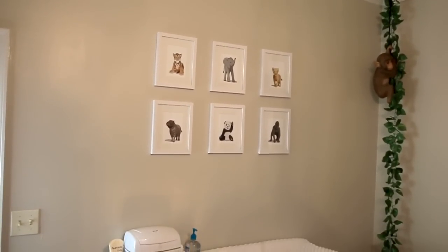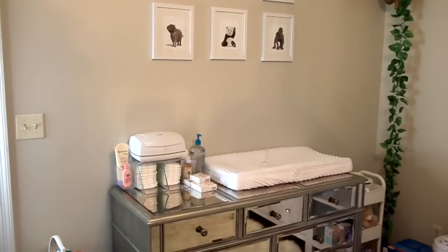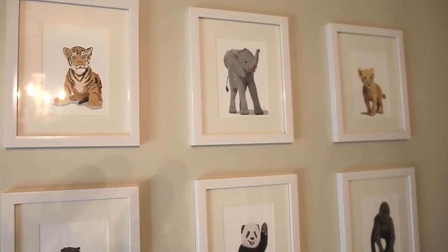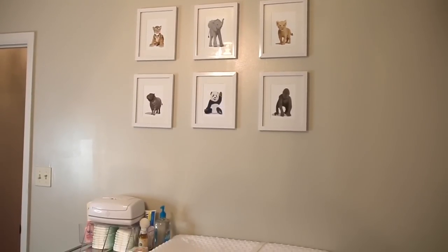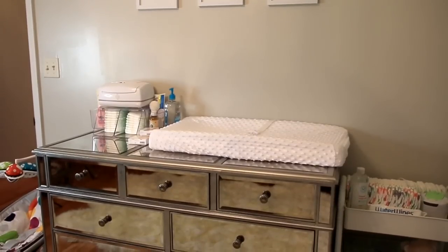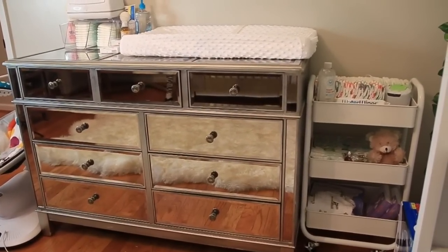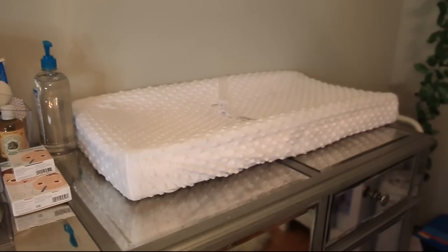On this wall we have the dresser for his changing table, and above the changing table I put pictures of different animals. I got the prints off of Etsy and framed them with picture frames picked up from Amazon. The dresser we're using for his changing table is one we've had for quite some time — it's from Pier One and it's part of the Hayworth Collection. It's a really gorgeous piece and I'm glad we were able to utilize it. On top I have a little caddy that holds some changing necessities, plus his little changing mattress.